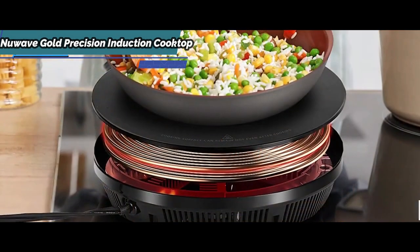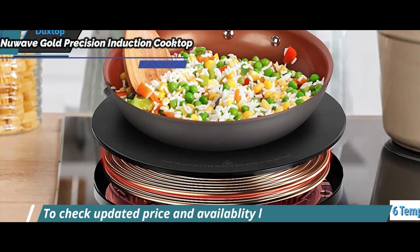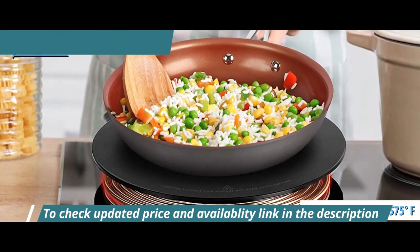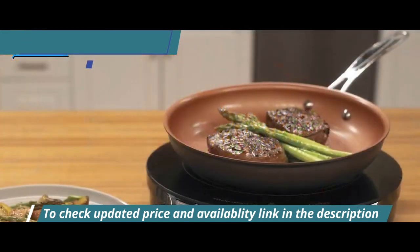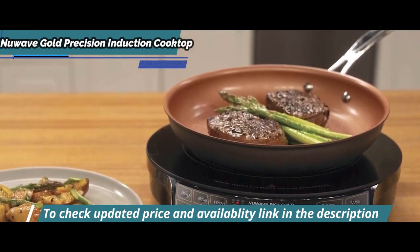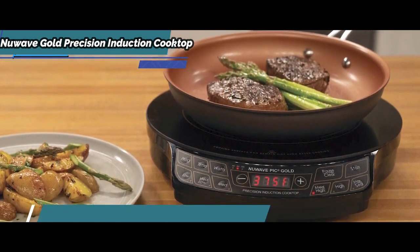The NuWave Gold has six different types of pre-programmed temperature settings, but it has the flexibility to cook at 52 different temperatures between 100 and 575 degrees Fahrenheit, adjustable in 10-degree increments. With that minimal setting of 100°F and an upper limit of 575°F, the PIC offers a wider temperature range than competitive models.